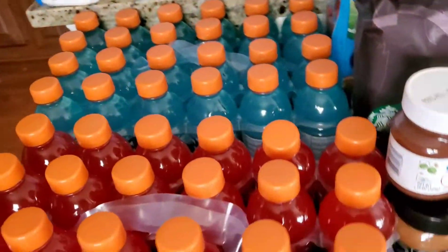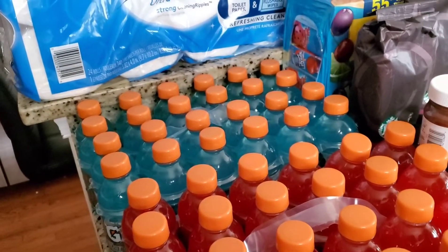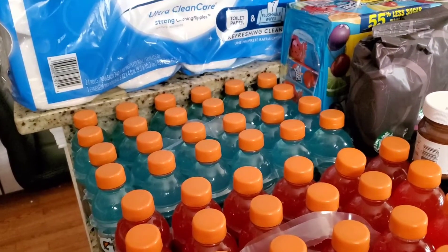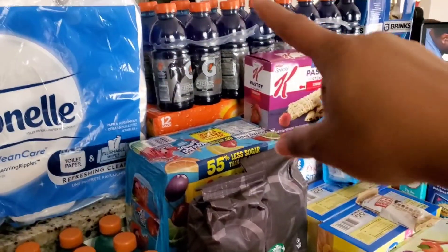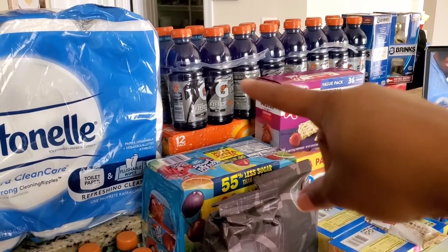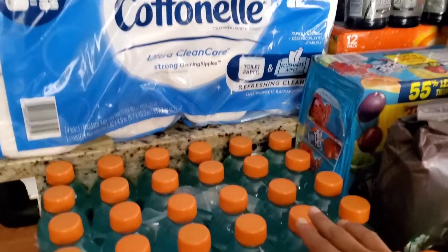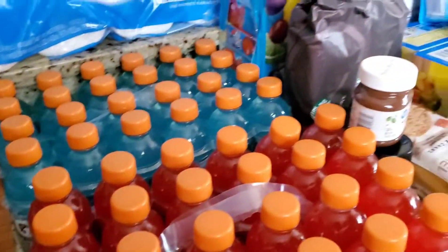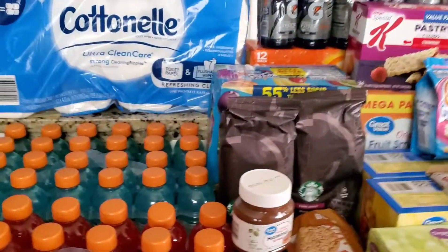Over here we have even more Gatorade. These are the 12-ounce Gatorades in a 12-count. We wanted to get them in the same size as the others, but they didn't have that size available with these flavors. This is the Glacier Freeze and the Fruit Punch, so we just went ahead and did a substitution, and they did not change the price for those.